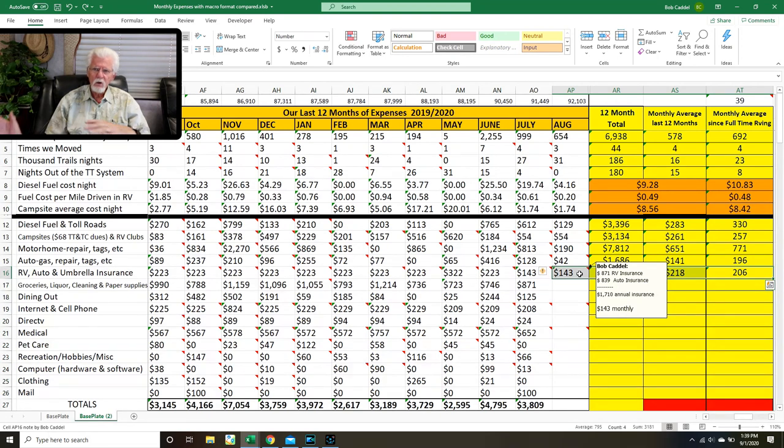Our insurance — we lowered our coverages and we're going to raise those back up as soon as we get back to Yuma and talk to our agent there. So that's probably going to go up in a month or two. But right now it's $148 a month — that's for both the RV at $871 and the car at $839.